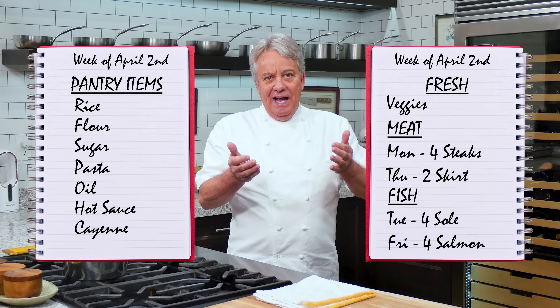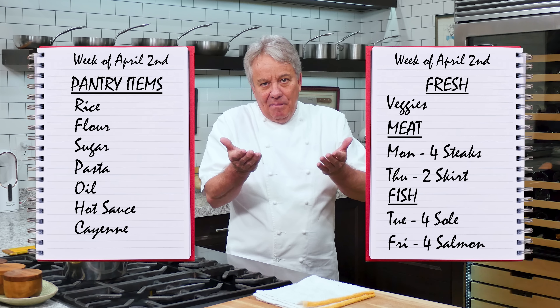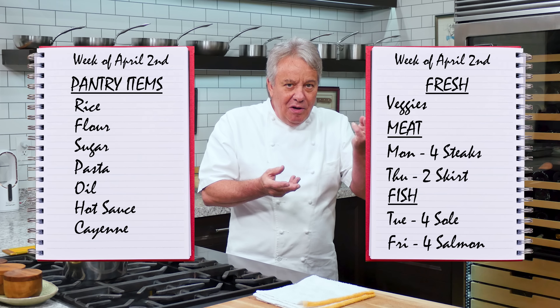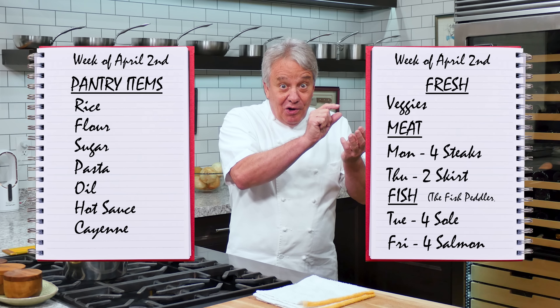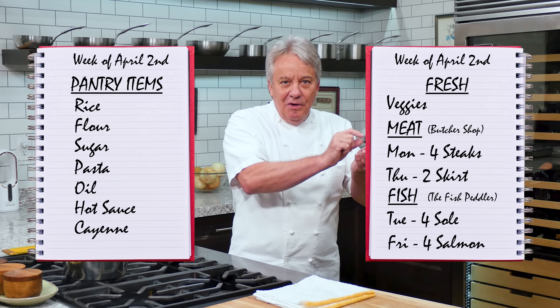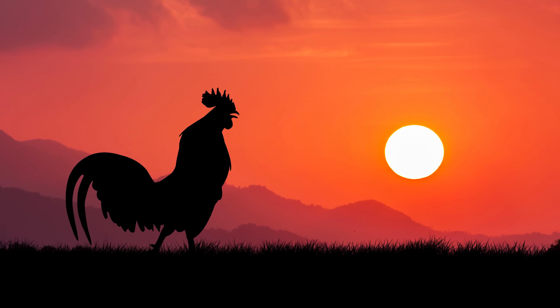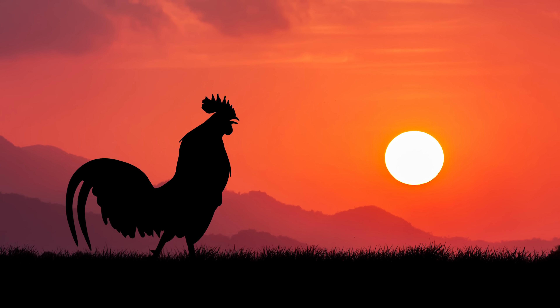Also, make the list based on the store you will be shopping at. For instance, if you do not buy your fish or your meat at the supermarket — like some people don't — make sure you make a note: fishmonger on Tuesday, meat store on Wednesday. Also, do not forget to defrost in advance. Have your shopping days on your schedule. It's very important. Early morning usually works the best, especially for the grocery store.